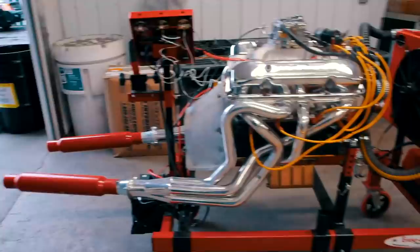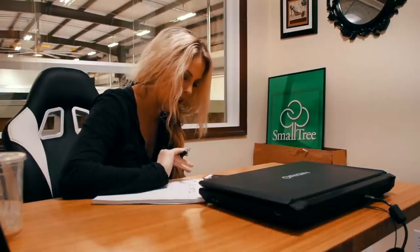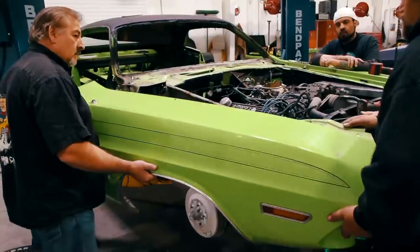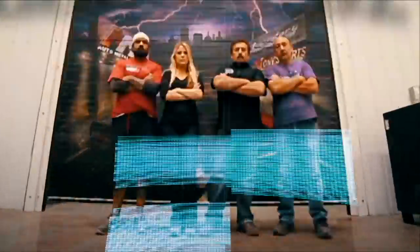This time on Graveyard Cars, the team struggles to work with aftermarket parts, Alyssa gets her hands dirty, and the Ghouls team up to tear down two cars that are worth more than their lives. Coming up on this episode of Graveyard Cars.